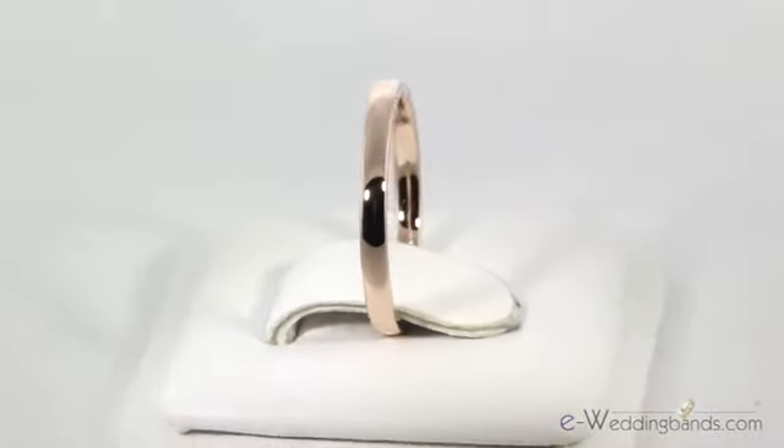Shown here with a polished finish, you could also personalize it with one of our custom finishes. As with all of our rings, it does come with a 30-day money-back guarantee.